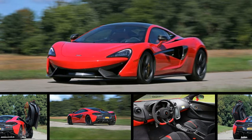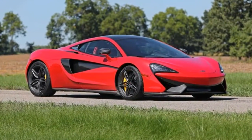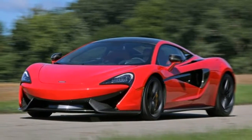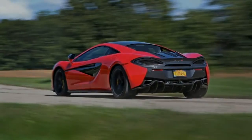The McLaren 570s lives to thrill. With a body that draws crowds, two seats, dihedral doors, and enough air intakes for a fighter jet, the McLaren 570s will arouse envy in all who see it.